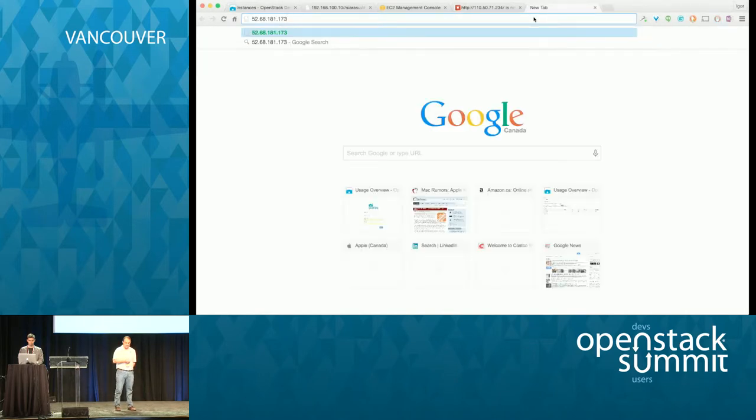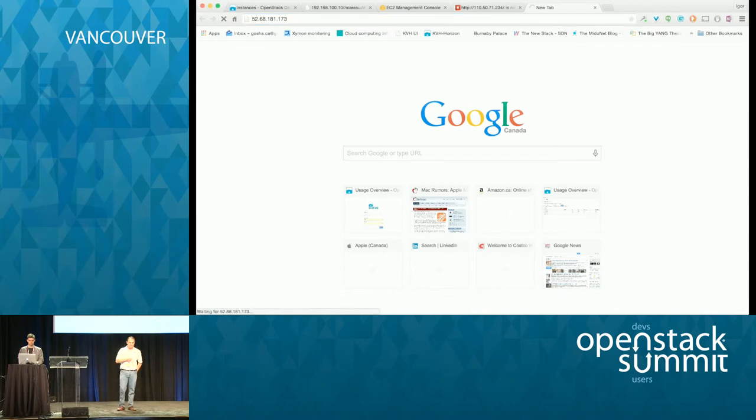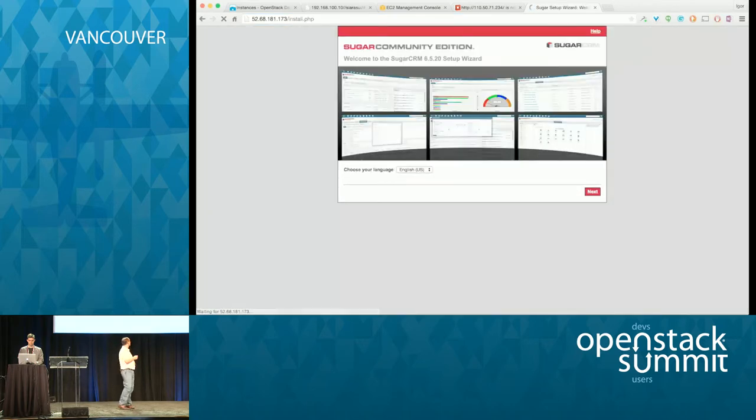We enter the addresses and lo and behold, here's SugarCRM up and running — this is inside Amazon. Fundamentally we've created one footprint now deployed in two different clouds. The end user, as far as they're concerned, is talking to OpenStack. They did select which cloud they wanted to go to. Now we have both clouds up and running. The next thing we're going to do is connect those two clouds — using the Neutron WAN project — and show how we connect these two different projects together.